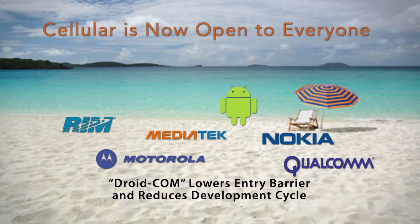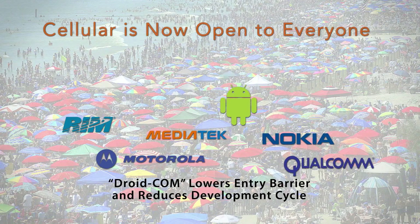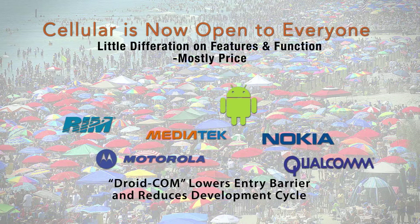So our little private beach has gotten extremely crowded. This is exciting for the consumer because it gives variety in products and allows you to get products to market very quickly. The downside is that differentiating these products is actually quite difficult, because we can't differentiate so much on form and function — now it's around price. So we want to focus on how we reduce cost to make sure that manufacturers stay competitive.